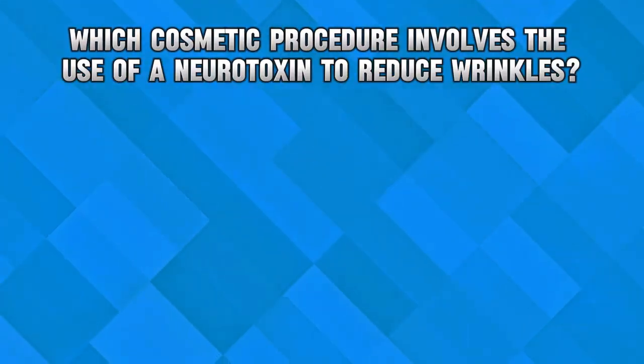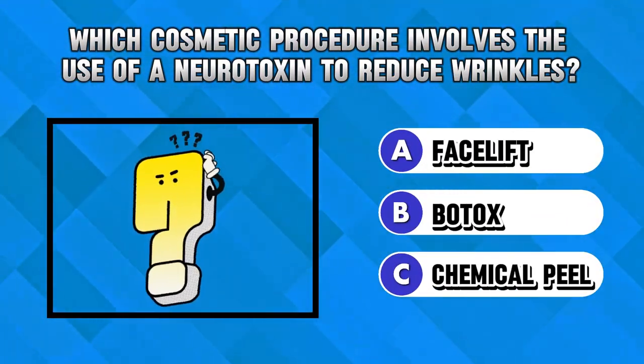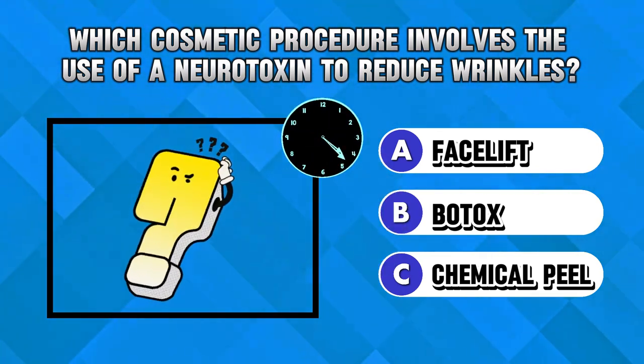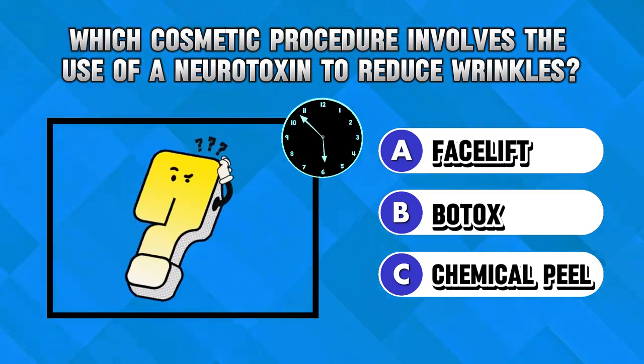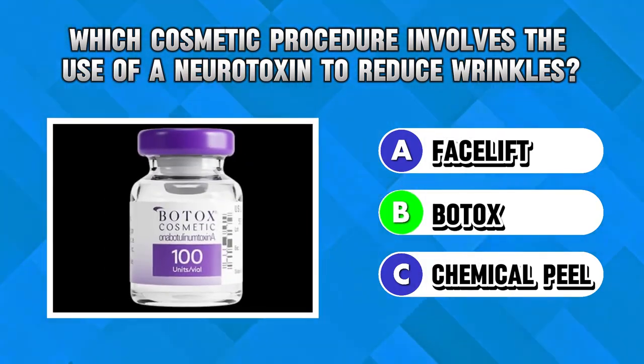Riddle 2. Which cosmetic procedure involves the use of a neurotoxin to reduce wrinkles? Answer B. Botox.